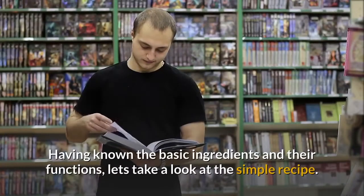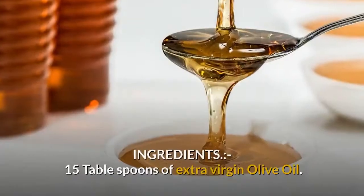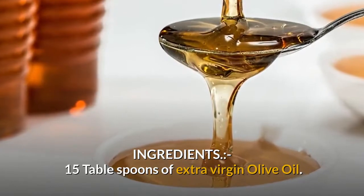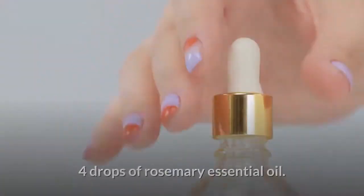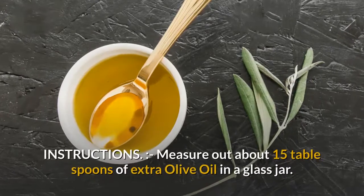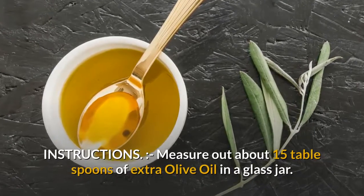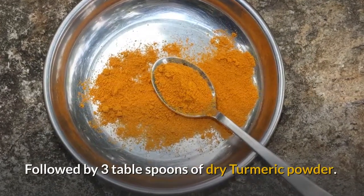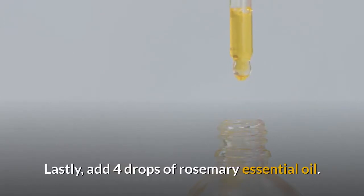Having known the basic ingredients and their functions, let's take a look at the simple recipe. Ingredients: 15 tablespoons of extra virgin olive oil, 3 tablespoons of dry turmeric powder, and 4 drops of rosemary essential oil. Measure out about 15 tablespoons of extra virgin olive oil in a glass jar, followed by 3 tablespoons of dry turmeric powder, and lastly add 4 drops of rosemary essential oil.